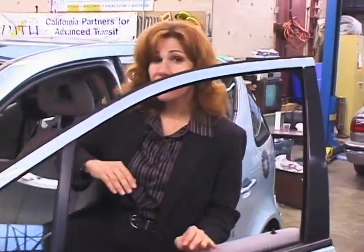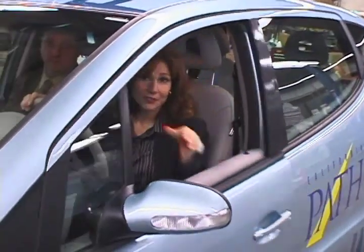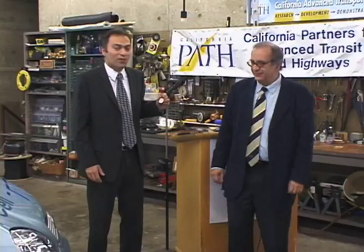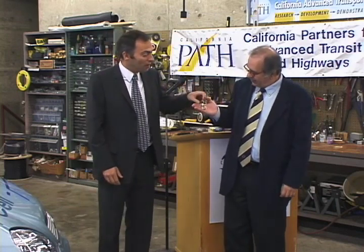Here at the Institute of Transportation Studies, researchers have just gotten their hands on a new test vehicle. I'm here with Tim Lipman, co-manager of the research project. This is an electric vehicle that runs on hydrogen — it uses a device called a fuel cell to produce electricity from hydrogen gas, and that electricity then drives an electric motor. The name of the car is the F-Cell, and Lipman and his colleagues have just received it from its manufacturer, Daimler Chrysler.